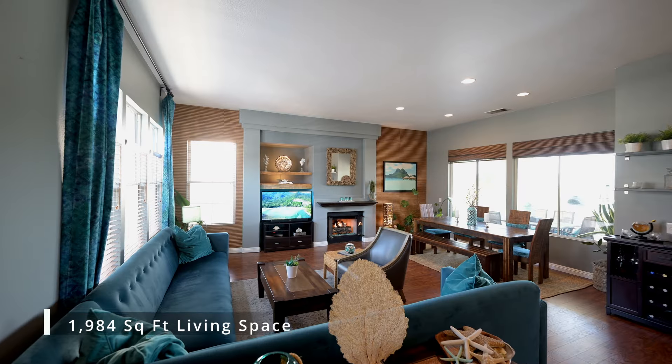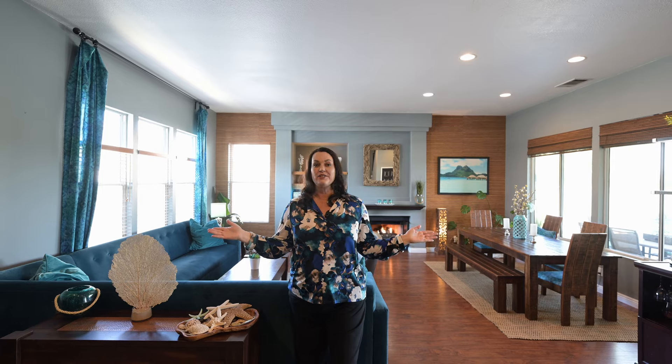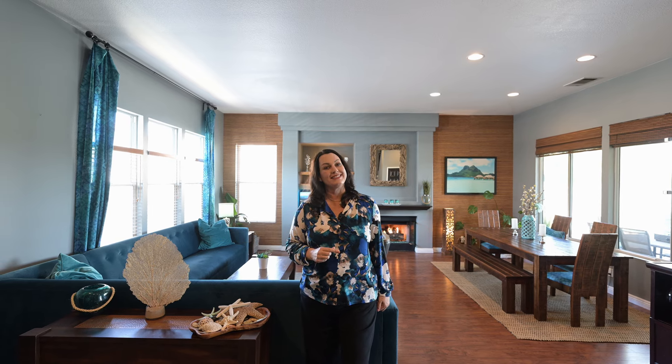As you enter the front door, you're greeted by a cozy fireplace, tall ceilings, and this gorgeous living room that's just flooded with natural light. The island theme is carried throughout, so let's go take a look at the details.